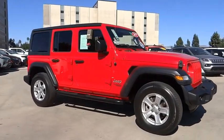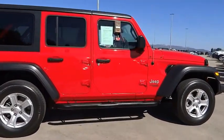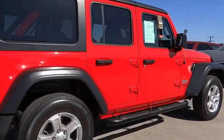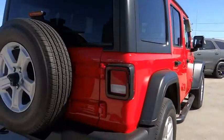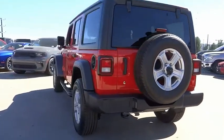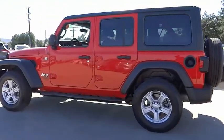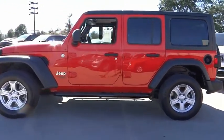Come test drive the 2019 Jeep Wrangler Unlimited. The Jeep Wrangler Unlimited is an on and off road capable vehicle that was made for you to enjoy. Stylish, rugged and comfortable — all traits of the Wrangler that let you decide where you want to go and how you want to get there.